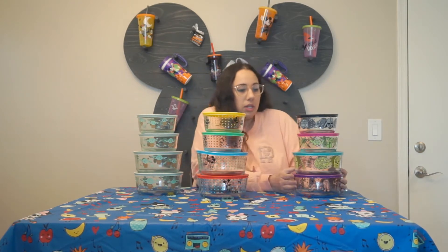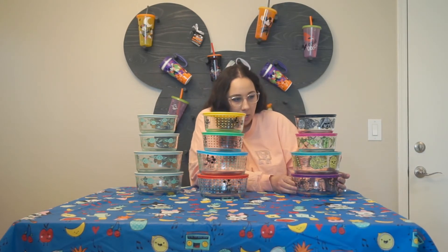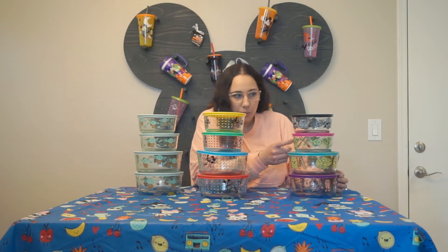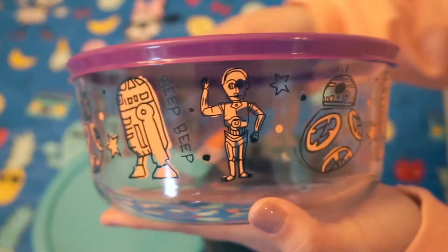And then I'm not really a huge Star Wars fan, but for the price, and since I collect Pyrex, I couldn't pass up this collection. Plus there's a Yoda one, Darth Vader with the Millennium Falcon, and then there's also BB-8 and R2-D2 on this one.